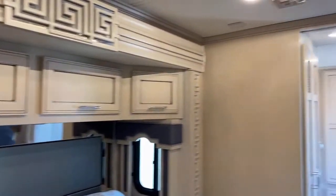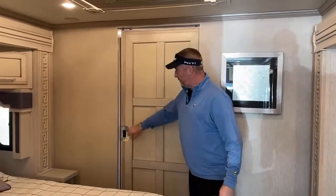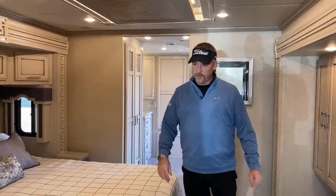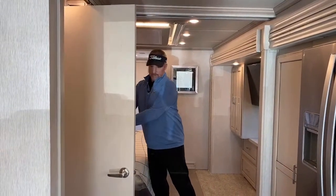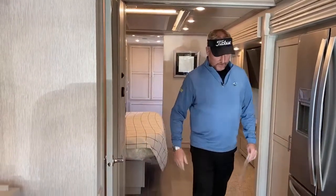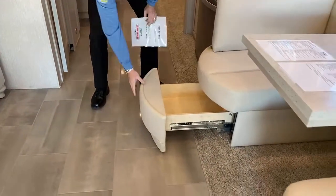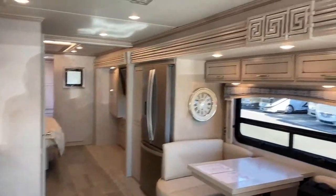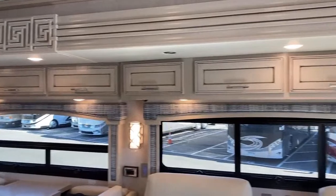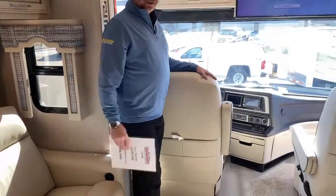There are privacy doors on each of these spaces, plus one behind you for the bedroom. So if guests come over, you can shut that door for privacy. This coach is on a Freightliner chassis. Up here, both chairs flip around — as we like to say, cocktails for six, dinner for four, and sleeping for two.